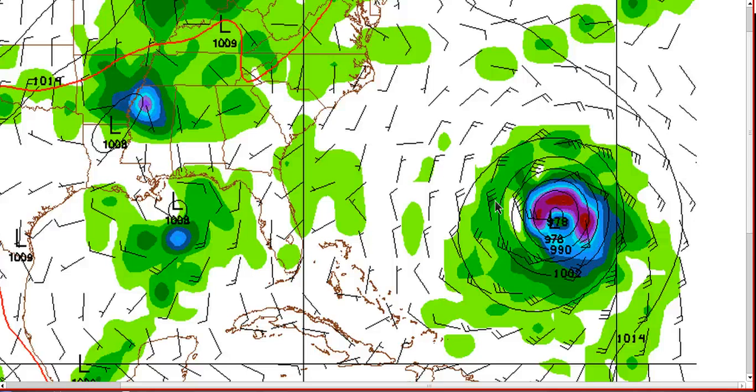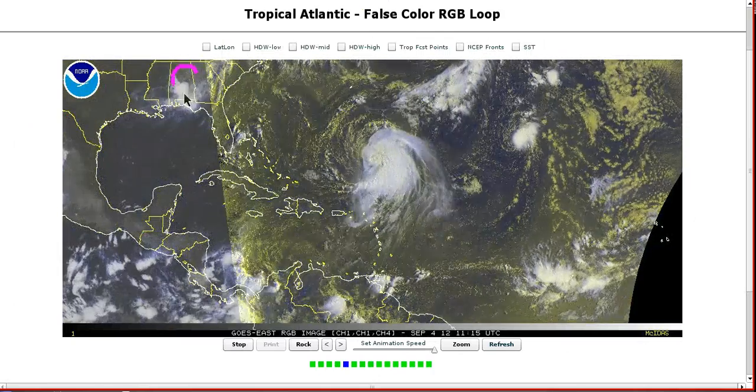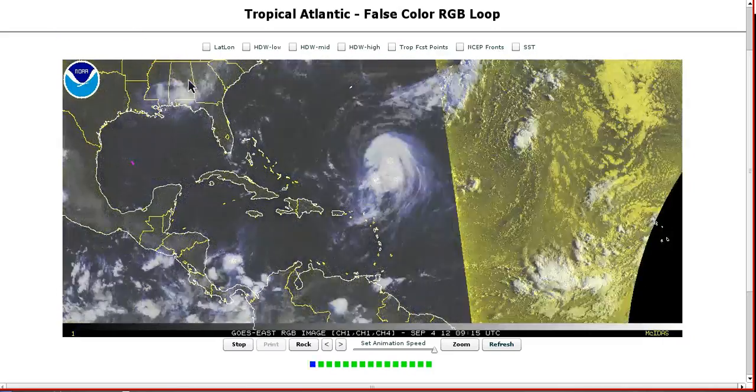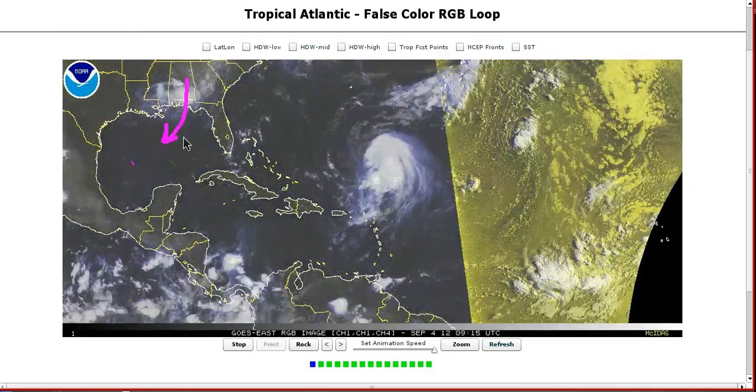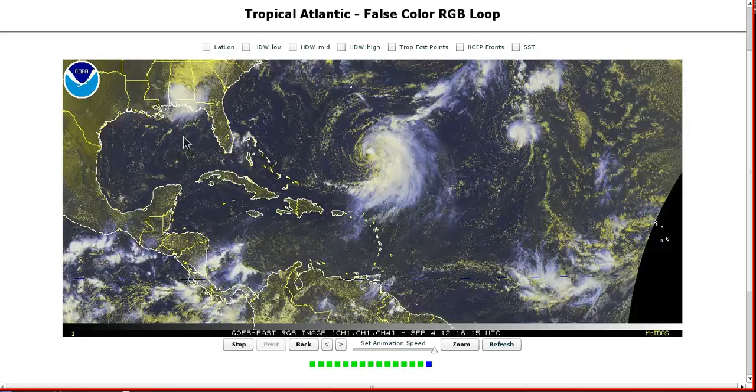The European actually bombs it out quite a bit. Notice something else interesting — looking back at the satellite, this low over here is actually the main part of Isaac that went inland and is now coming back down the backside of this Texas ridge and could be coming back into the Gulf of Mexico. It'll be interesting to see if it tries to redevelop, and if it does, whether the NHC will give it its name back or give it a new name.